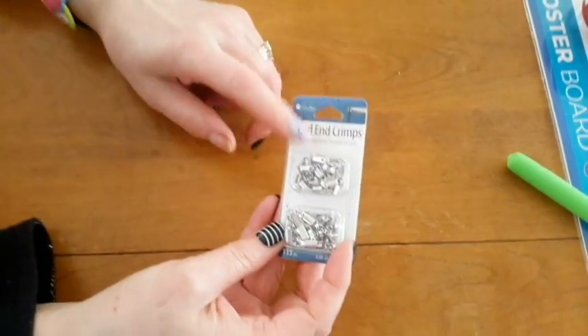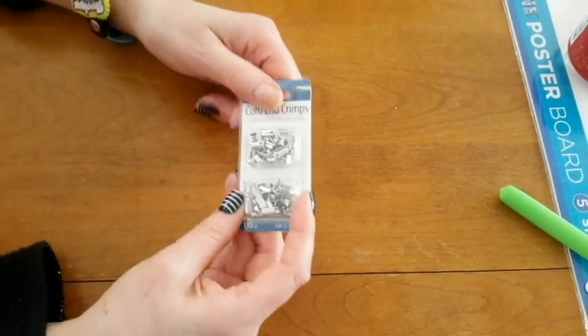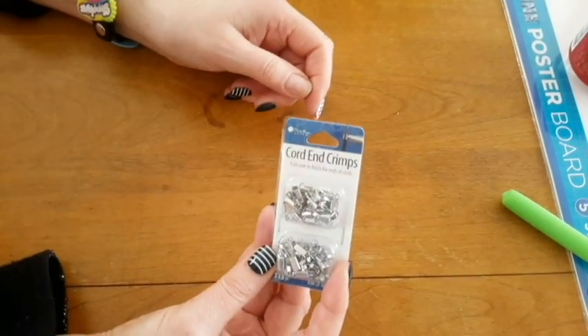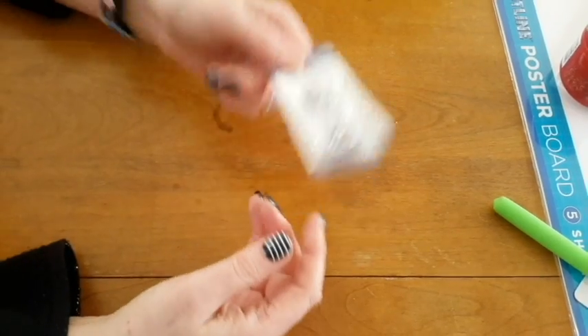And these are also for my purses — they're just end crimps. Backup end crimps. I've ordered some from China, but they had these and they were like a dollar forty-nine, which is pretty good, so I got these.